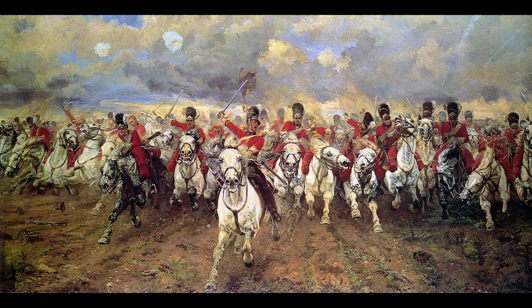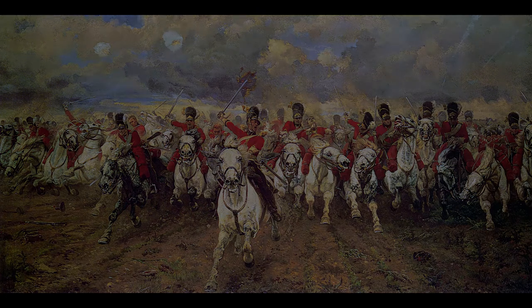According to Wellington, though they were superior individual horsemen, they were inflexible and lacked tactical ability: 'I considered one squadron a match for two French; I didn't like to see four British opposed to four French, and as the numbers increased and order became more necessary, I was the more unwilling to risk our men without having a superiority in numbers.' The battle marked the end of the Napoleonic Wars. Many top generals were involved in the Battle of Waterloo, but that is another history for another time.